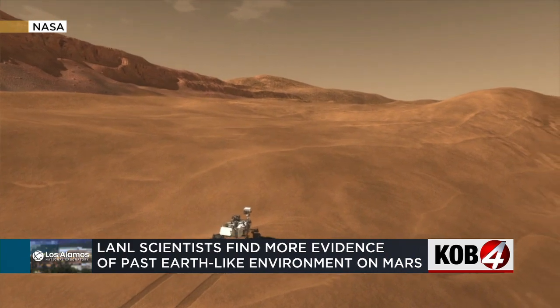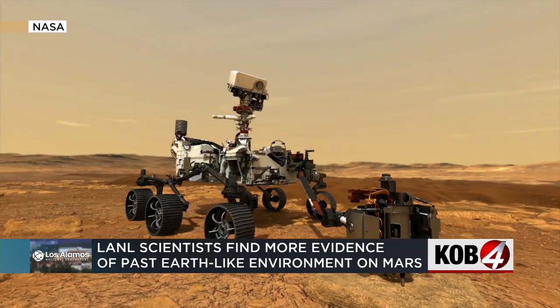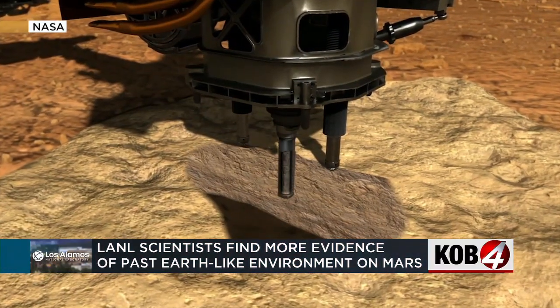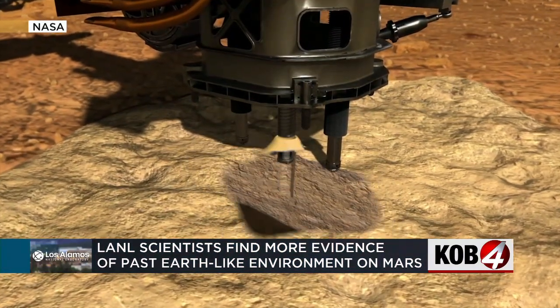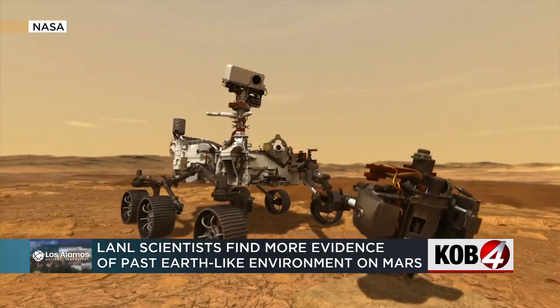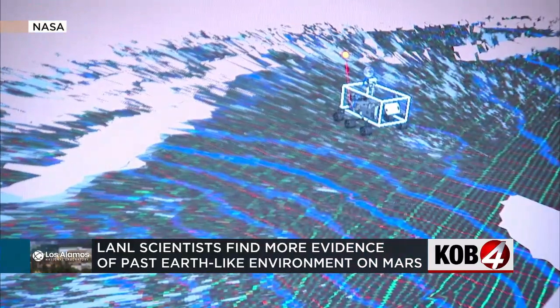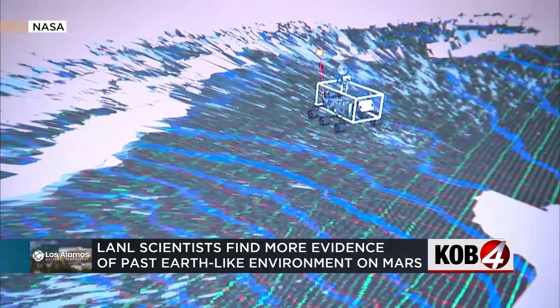The goal of the mission is to figure out what the surface of the planet is made up of and if it could support life. After we landed, we found lots of evidence for running water, like rivers running into lakes. And that lake rock that represents the lake seems to have existed for a very long time in Gale Crater.